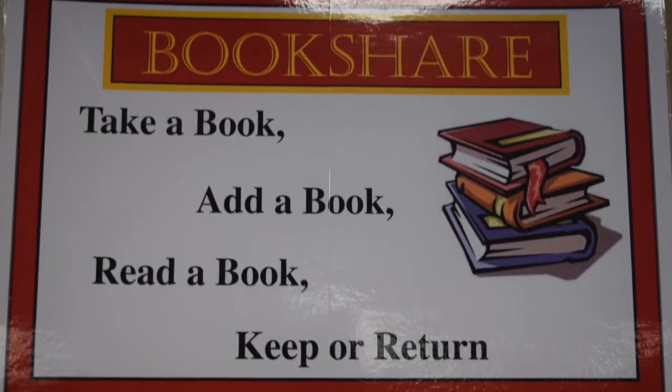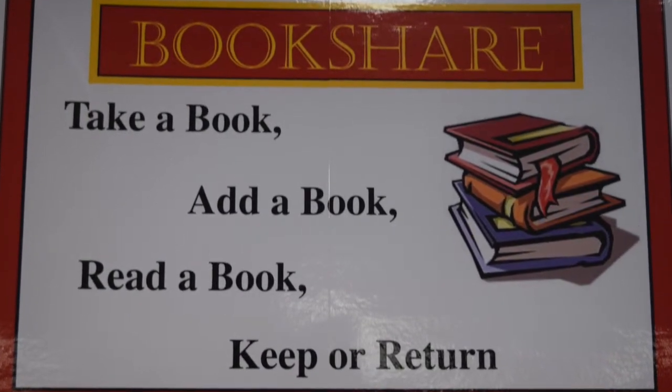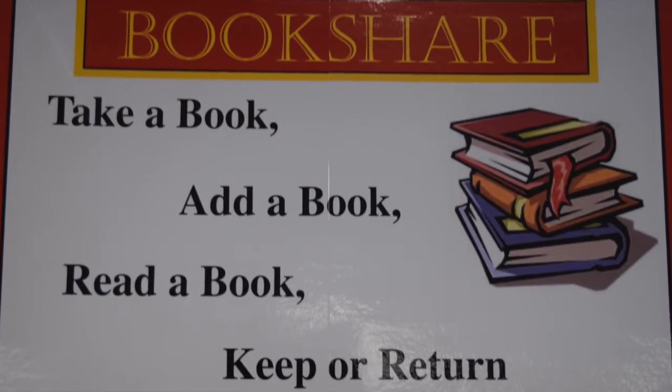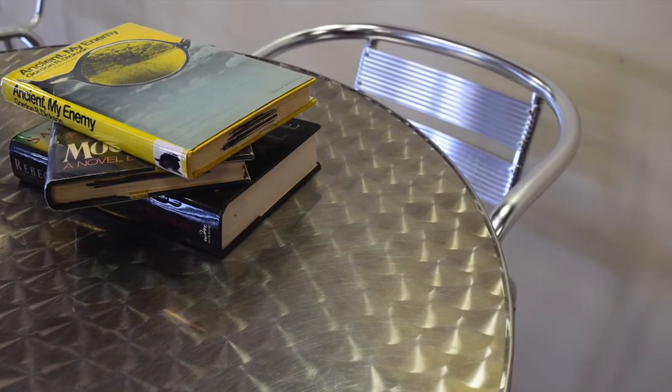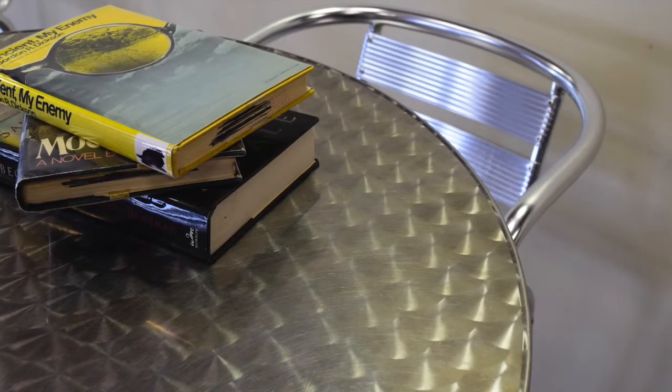The LCC Bookshare is a collection of books that students, faculty, and staff are welcome to take home. These books are all free and don't need to be checked out. The Bookshare was started four years ago by a group of faculty and students as a way to encourage students to read outside of the classroom.